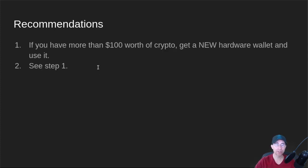So what is my recommendation for hardware wallets? If you have more than $100 US worth of crypto, go get a new hardware wallet and use it. Step two is see step one — there's really no good reason not to. These little Ledger Nano S's work great and they're about 50 bucks on Amazon, so it is totally worth it. It will give you a lot of peace of mind, and you don't have to worry as much about malware or whether the environment you're on is secure.